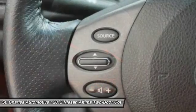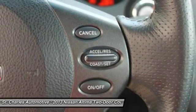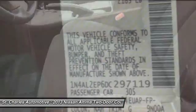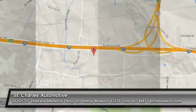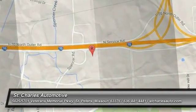This beauty will even make your house keys jealous. Drive it today. The Nissan Altima.